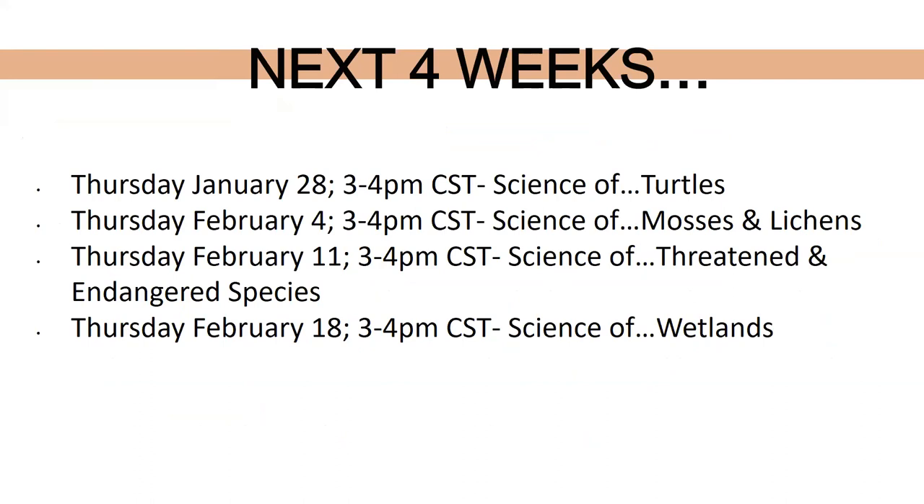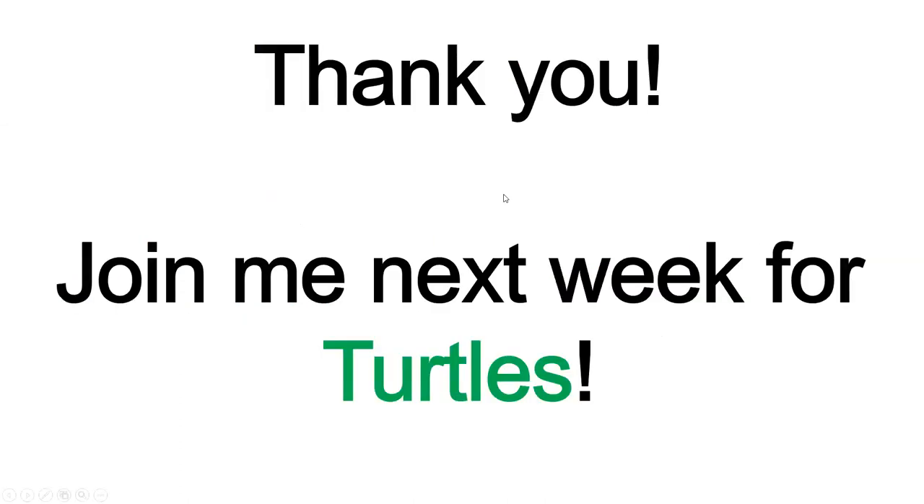Here's a list of the next four weeks — every Thursday until February 18th: science of turtles, mosses and lichens, threatened and endangered species, and wetlands. For the wetlands episode we'll actually have Ted LaGrange, our wetland biologist at Game and Parks, and Grace Gard, our aquatic education specialist, joining to talk about wetlands. This recording will be available on the Nebraska Game and Parks Education YouTube channel — probably by end of day tomorrow. Search 'Science Of' in the playlist to find all of them.